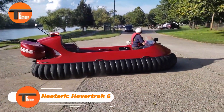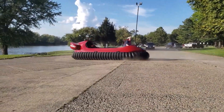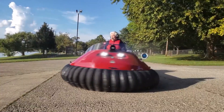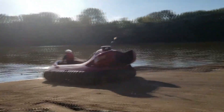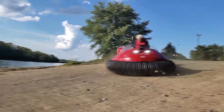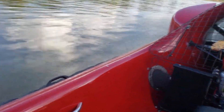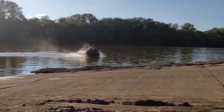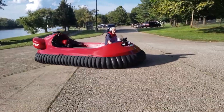Neoteric Hovertrek 6. The Neoteric Hovertrek 6 is a top-notch hovercraft that's both powerful and versatile. Powered by a 100-horsepower engine, it features a reverse thrust system for easy maneuvering. It can transport up to six people and carry up to 1,025 pounds — and in some cases, even seven passengers. This hovercraft zips along at speeds of 30 to 50 miles per hour, with a smooth cruising speed of 35 miles per hour.